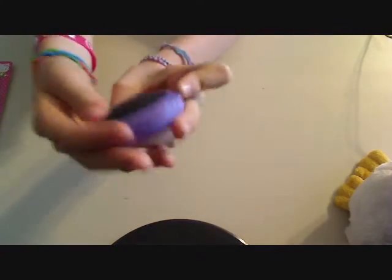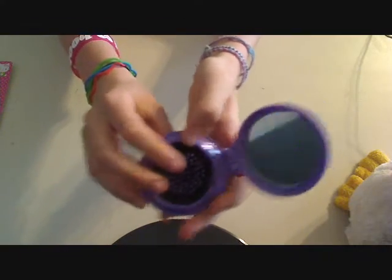...compact mirror with a brush. You guys have probably seen this — it's nothing new. You just open it like that and then pop this part out.